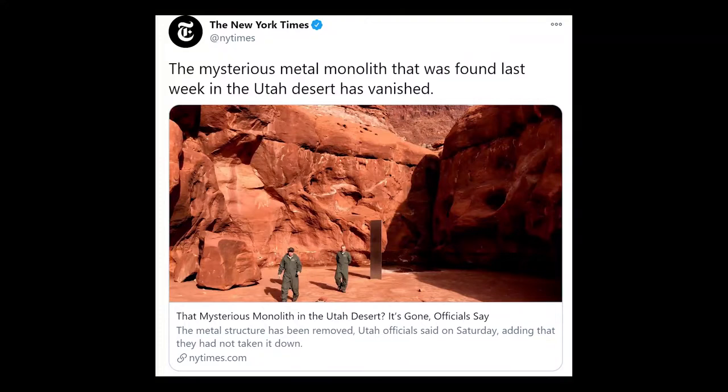The metal structure has been removed, Utah officials said on Saturday, adding that they had not taken it down. Wait, what? As dependent clauses go, 'adding that they had not taken it down' is doing a lot of work. But anyway, it wasn't aliens. Probably.